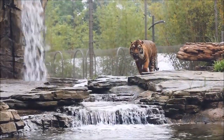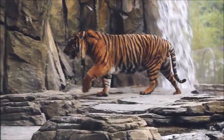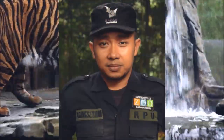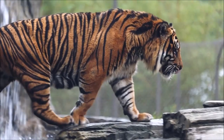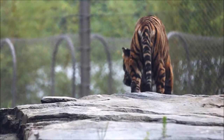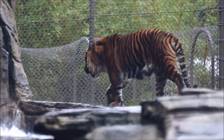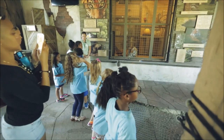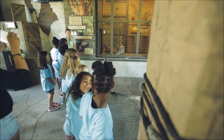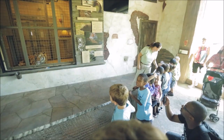Sumatran and Malayan tigers were selected because of their critically endangered status. Jacksonville Zoo and Gardens supports all operational costs for a wildlife patrol unit in a Sumatran National Park that protects tigers, elephants, orangutans, and thousands of other species. Through crafted conservation messaging on two digital screens and face-to-face engagement with our guides, we provide our guests with the opportunity to connect with wild tigers beyond our gates.